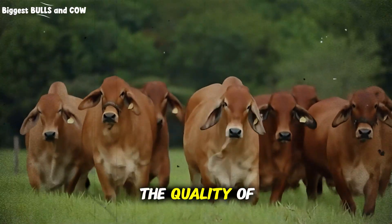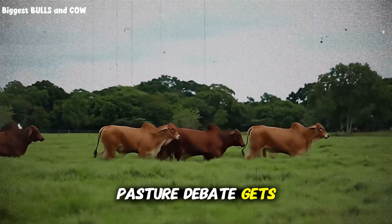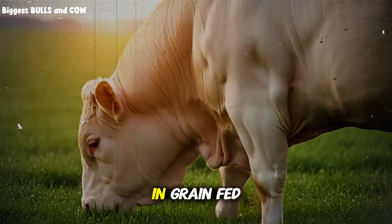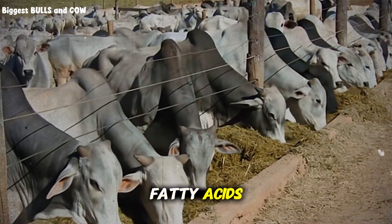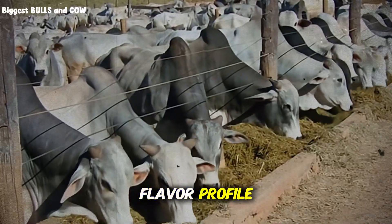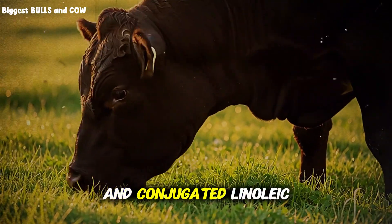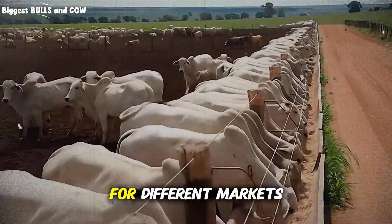What about the quality of the final product? This is where the feedlot versus pasture debate gets emotional. Feedlot beef has more intramuscular fat — that marbling that creates tenderness and flavor — with a fatty acid profile higher in omega-6. Pasture-raised beef is leaner, has a more intense or grassy flavor profile, and contains higher levels of omega-3 fatty acids and conjugated linoleic acid. Neither is better or worse — they're different products for different markets.